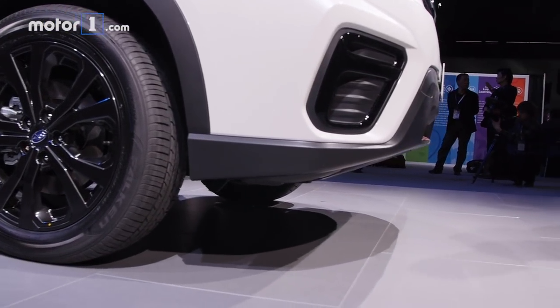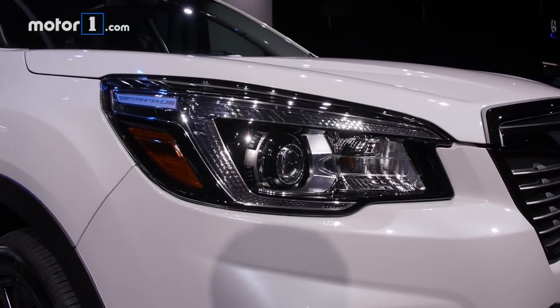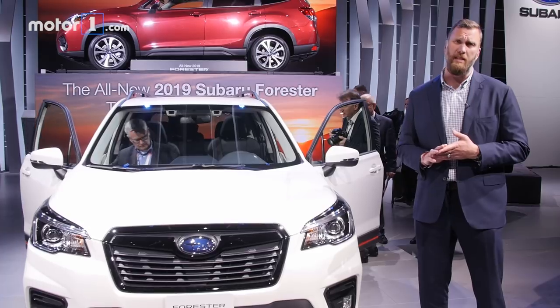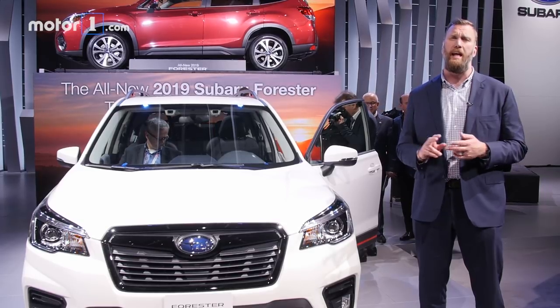There's also body cladding a lot lower down to protect the vehicle from dings and scratches from all those dirt roads. Of course, there's a boxer four-cylinder under the hood. This reworked 2.5-liter engine is making 182 horsepower and 176 pound-feet of torque, connected up to a CVT transmission. Subaru says it's going to be good for 33 miles per gallon on the highway.